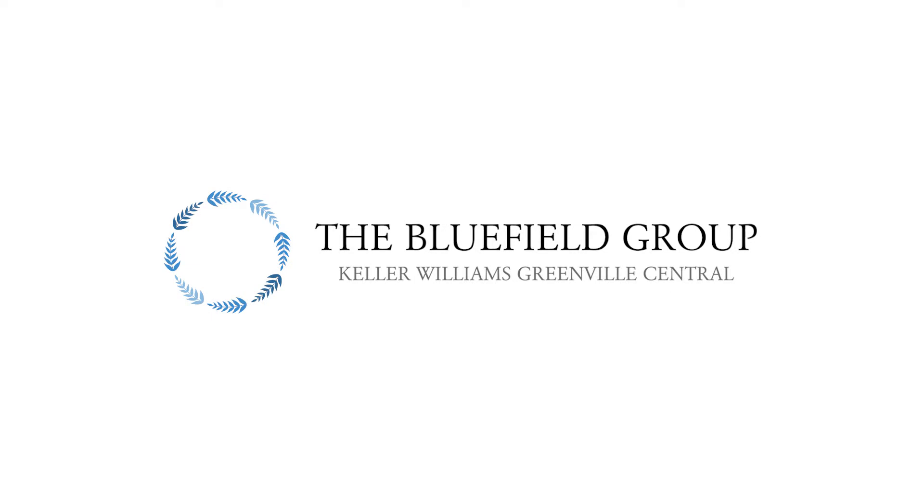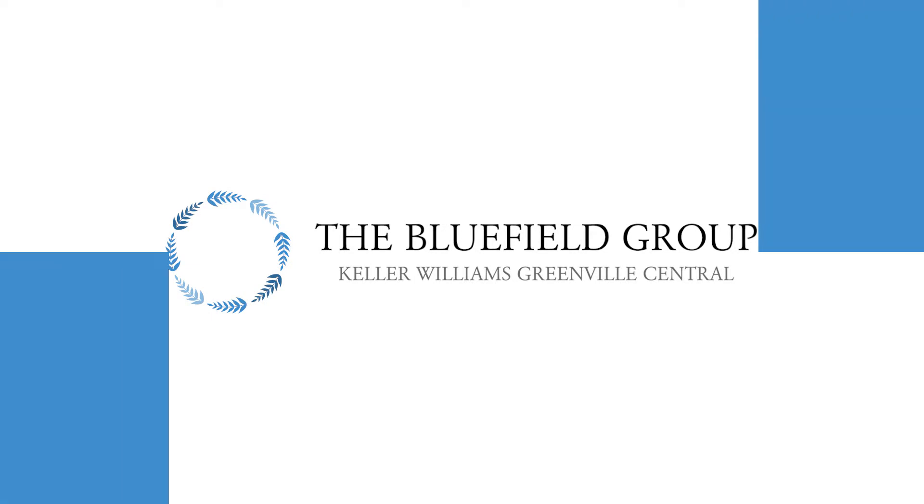Hey y'all, Michael Smith here with the Bluefield Group, and today I'm sitting with Julie Melser of Homebridge Financial and we're going to be talking about reverse mortgages. So Julie, what exactly is a reverse mortgage?